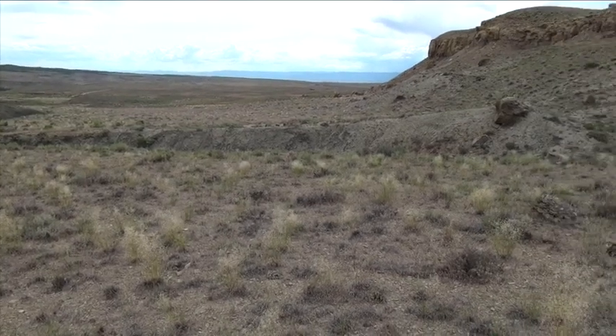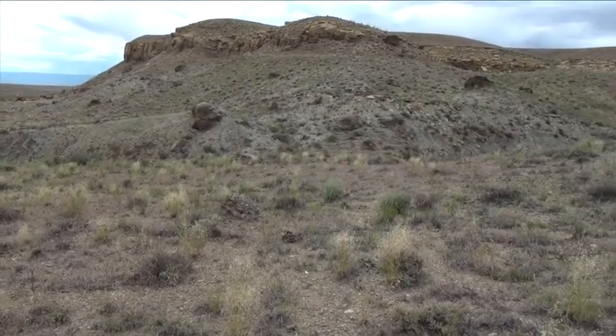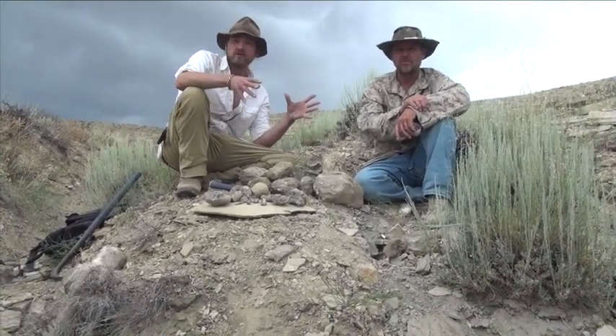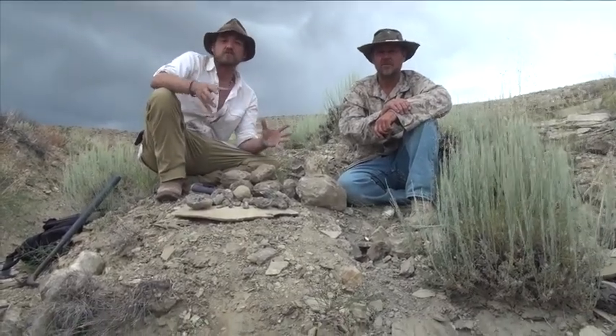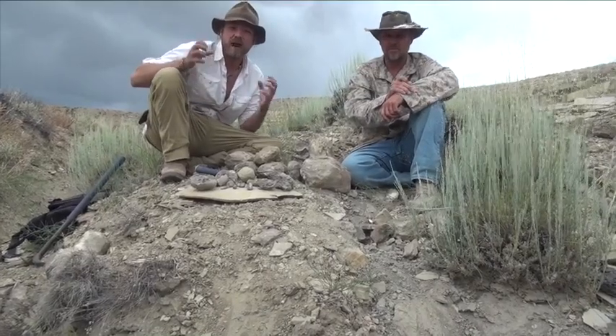Here's why we're out here: the United States has some fantastic public lands to go out and look for fossils, and this is one of those areas. We're near Mounds, Utah, and we're out looking for late Jurassic marine fossils.